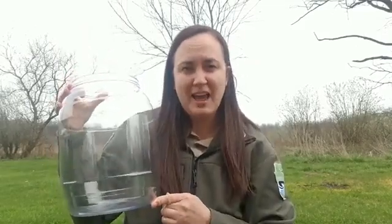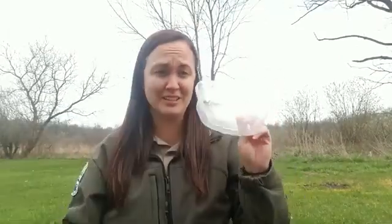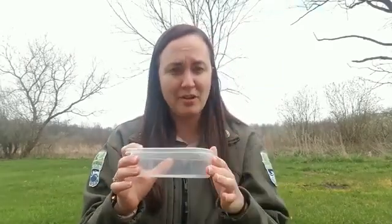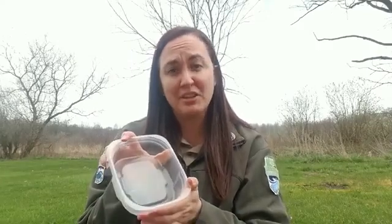These containers are awesome to have because, believe it or not, our hands contain salt and oils and they're really, really warm. So when we do catch frogs or salamanders we can actually hurt them by holding on to them. A better way to observe our friends that we just caught is to put them inside a container. It's a great way to get a closer look at them without hurting them.